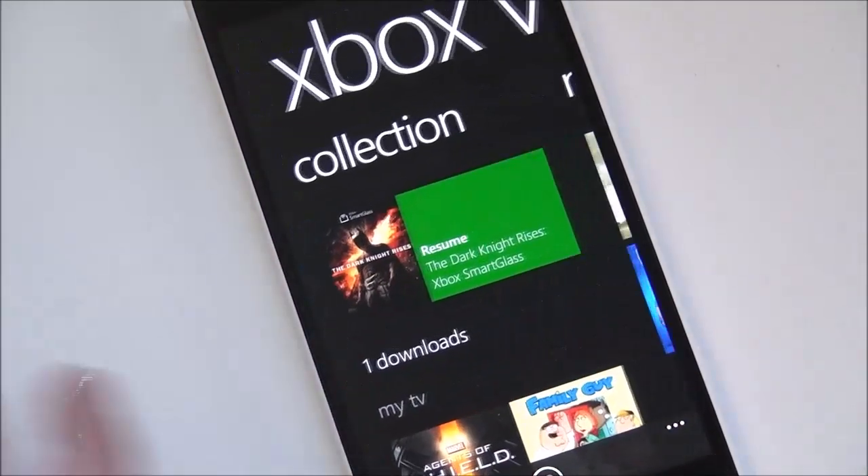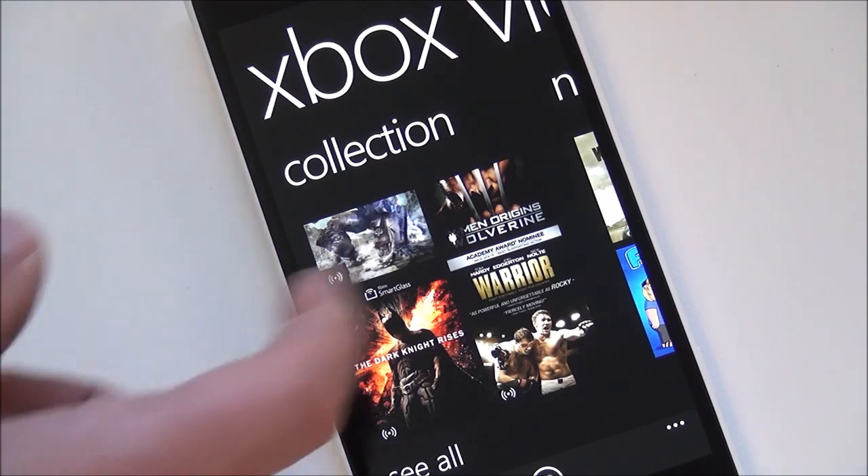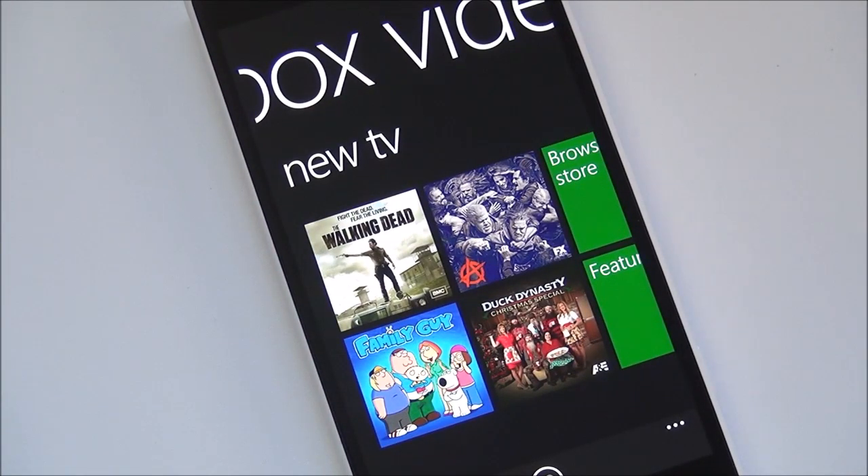So overall, really good apps. Both of them are excellent additions to the Windows Phone 8 platform. And like we said, Xbox Music is still a preview, so we expect more changes to that in 2014. Head to Windows Phone Central for more information. Take care, everybody.